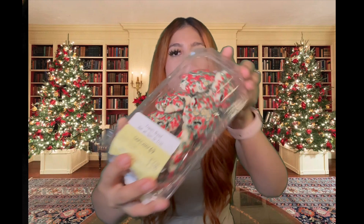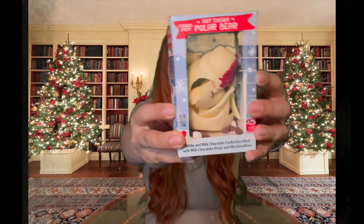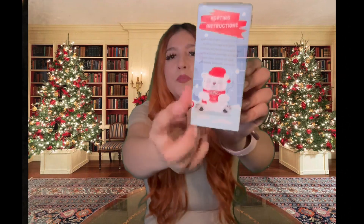Actually, I have two more items that are food items. First, I found these little cookies at Safeway — they just look so delicious. I also got a little chocolate polar bear, but it broke on the way here. It was supposed to be a little polar bear filled with chocolates.